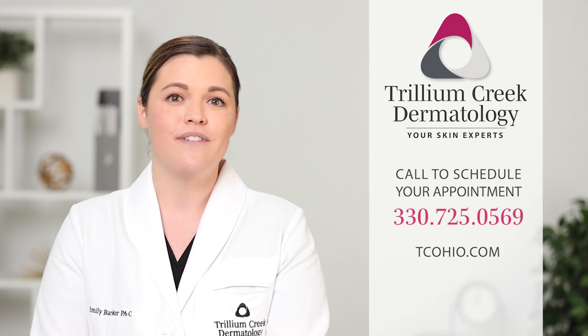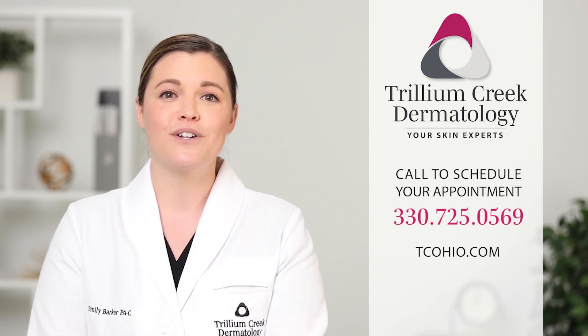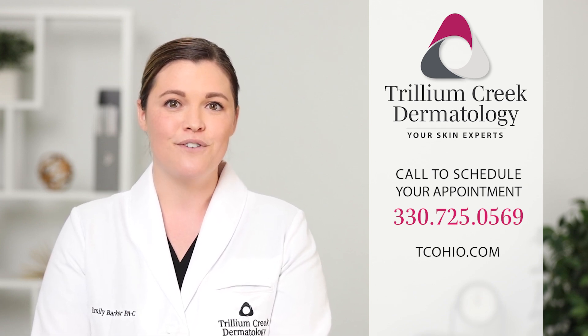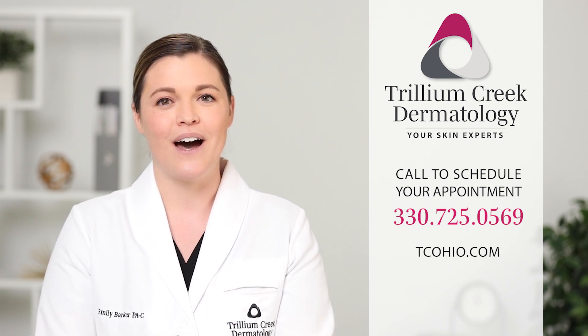If your child needs to be evaluated for a birthmark or any other concerning skin lesion, we encourage you to make an appointment with the skin care experts at Trillium Creek Dermatology. Please call 330-725-0569 or visit us online at tcohio.com.